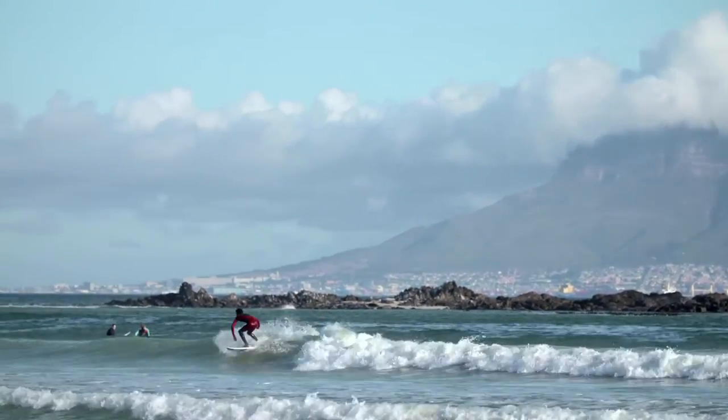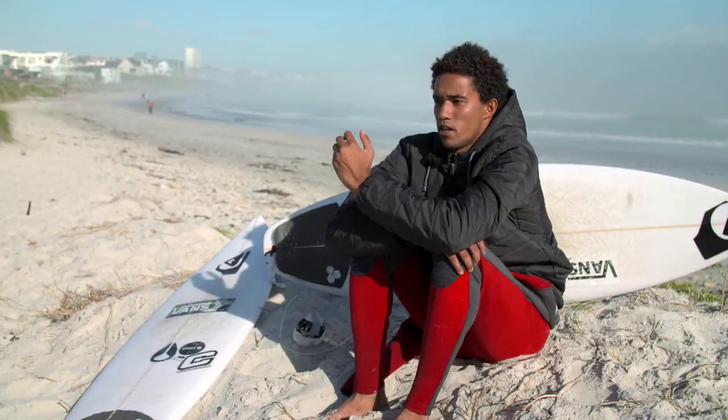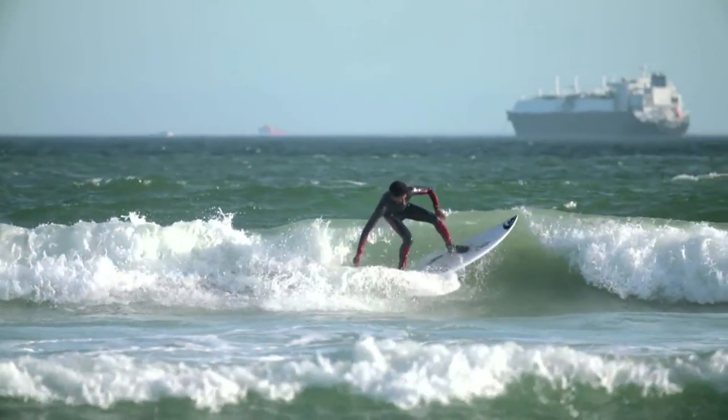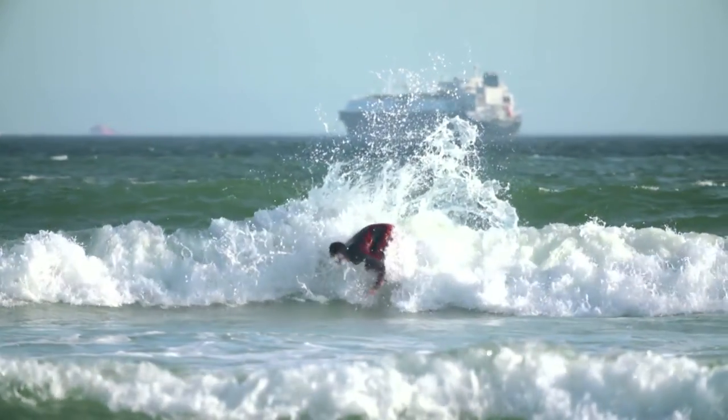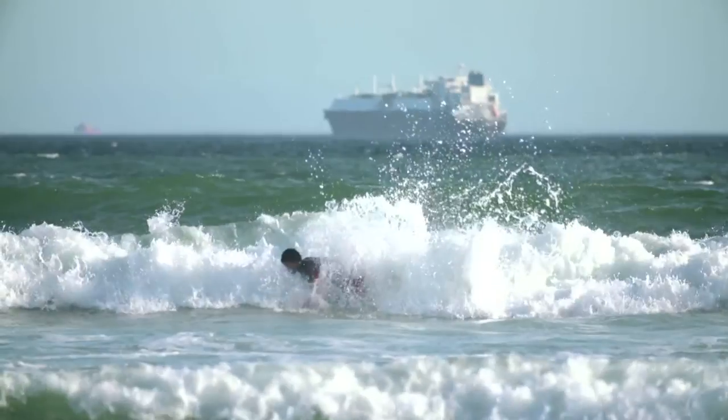Timing is really important. You have to be really in sync with what the wave's doing. You could have the lip throwing and hit it a little bit too late and your turn will look completely wrong, or you could hit it too early and go completely off the back. So timing is a really big thing — really split second decisions.